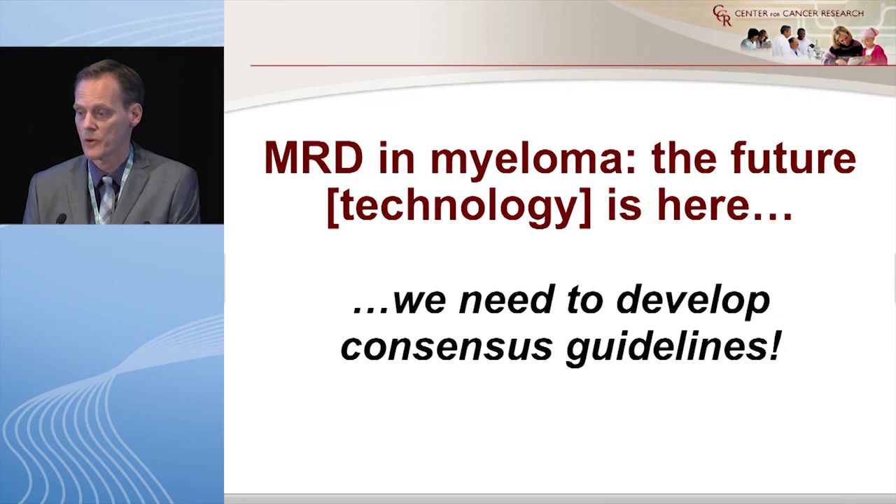The title of my talk was MRD in myeloma — the future is here — and I think that's true. The technology is here. But what we need as a next step is to develop consensus guidelines on how to use these technologies. Thank you very much.